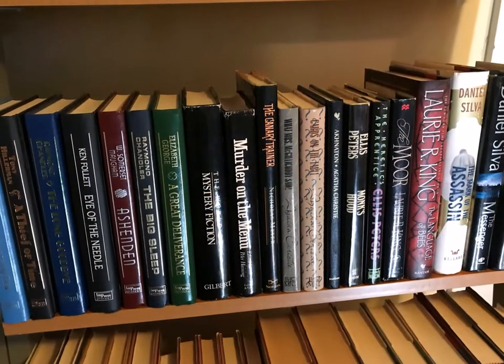So these are fun thrillers. Daniel Silva and the Gabriel Allon character ones I like the best. That's it for the 14th bookcase, third shelf — thank you BookTube.